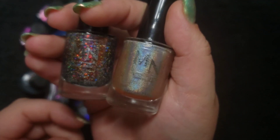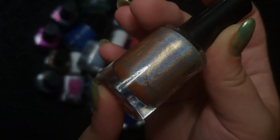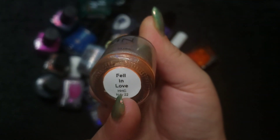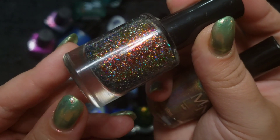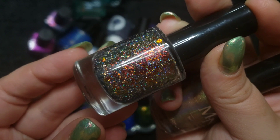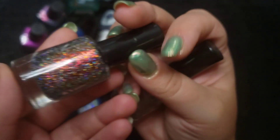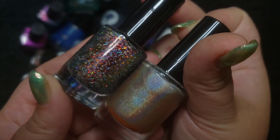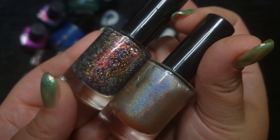These next two are also a duo by M&N. First there is a beautiful golden bronze hollow called Fell in Love, and then there is a fiery flaky hollow really amazing leafy-looking topper called Autumn Leaves. Together they make a beautiful duo but look great on their own as well. Love these kinds of duos.